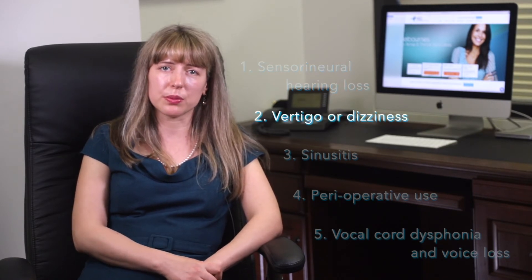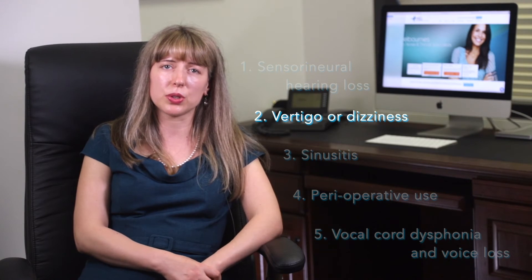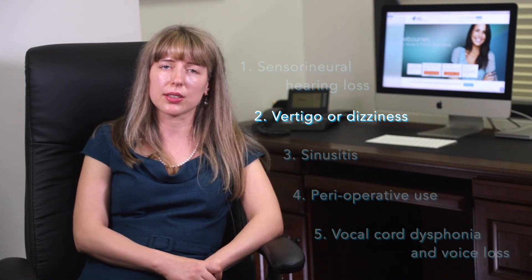In vertigo, corticosteroids can improve symptoms. However, a specialist review is recommended to ensure that serious causes are excluded.